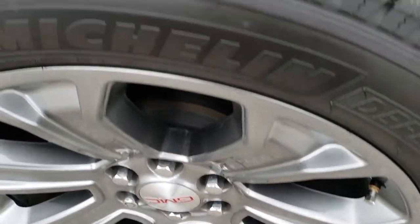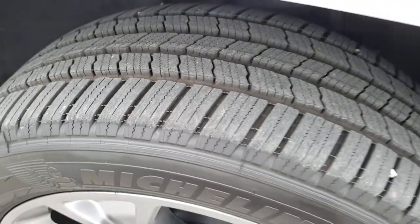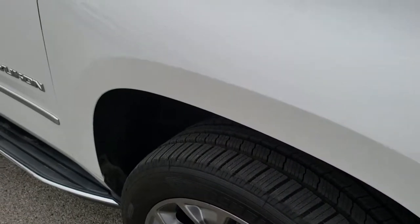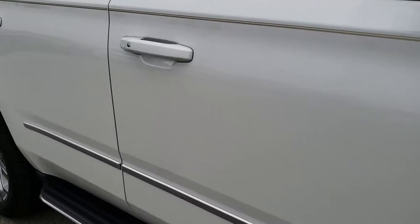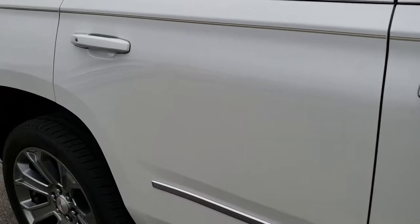Passenger side rim — no scuffs or scrapes on that. The tire has just as much tread as the driver's side. And as you go down this side of the vehicle, you can see just how clean the body is — how reflective and mirror-like that paint is.